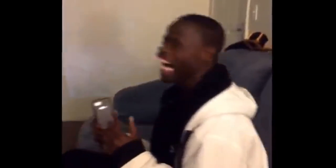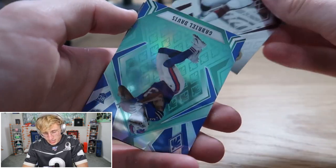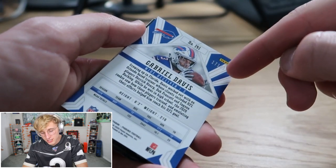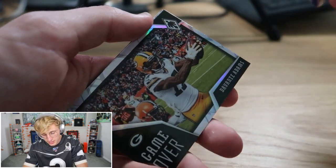We get the auto, we get the jumbo Dobbins, and we get the rookie patch out of Tyler Johnson — this is a good start. Now anything we get in the rest of these packs is just bonus fodder. Michael Thomas, DJ Moore. Jason Huntley — 85 of 99, I like that. Flamethrower's Matt Ryan, and a CD Lamb — got it.